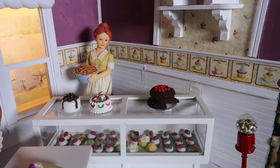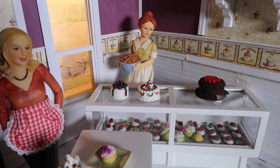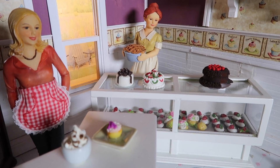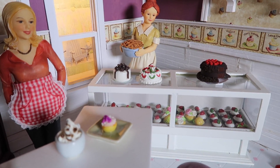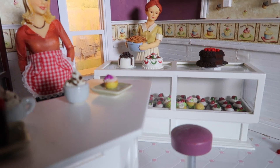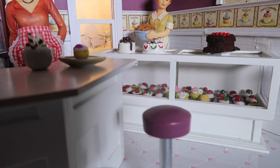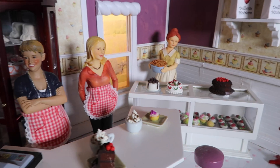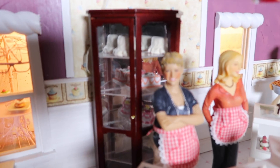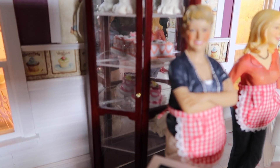The woman in the corner holding a pie is supposed to be my best friend's mother. We always thought that our mothers would get in on the act in this adventure of a cupcake shop. She said the only role she would take would be the baking, so we have her represented in there as well.